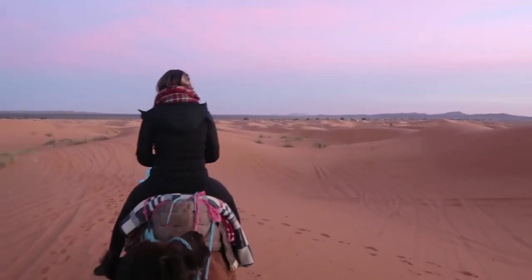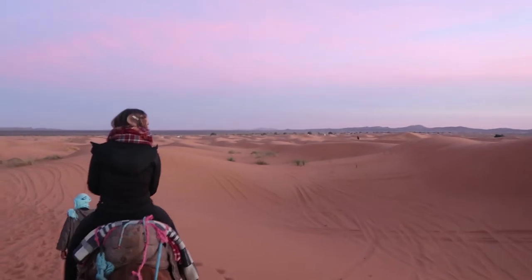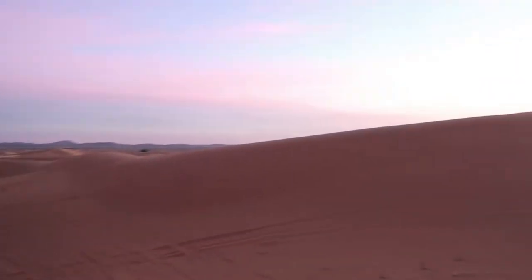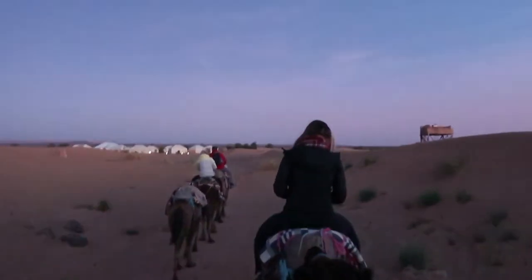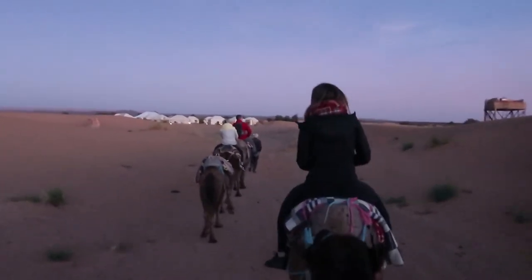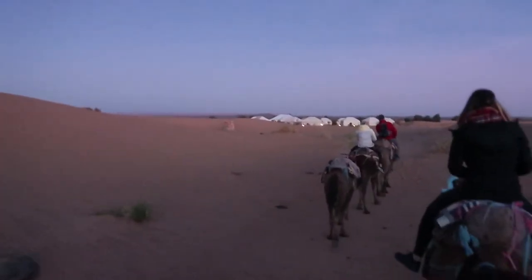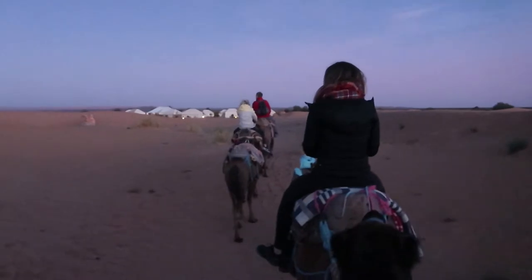You can't quite get the perspective, but the pure beauty of the sky is pink and blue and the sun is setting over the dune there. It's a little bit darker than this but the camera is picking up all the light because it's getting pretty dark. We're heading back to our camp — you can see it out there.